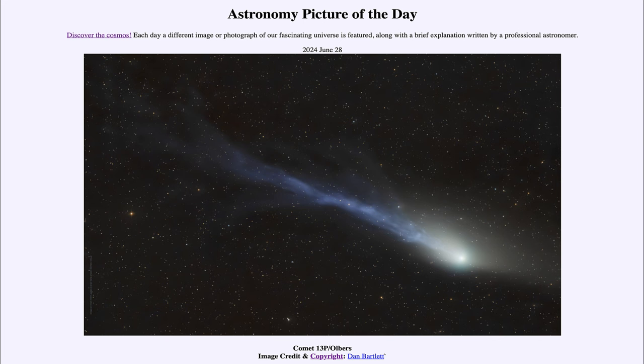Greetings and welcome to the Astronomy Picture of the Day podcast. Today's picture for June 28th of 2024 is titled Comet 13P slash Olbers.